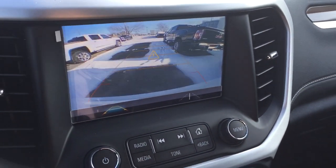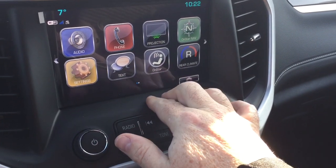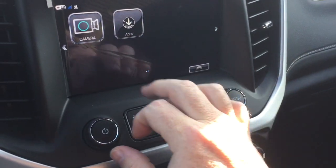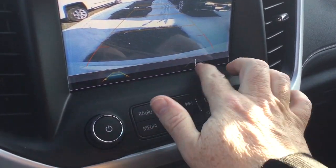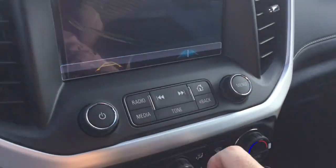Full color rear backup camera with trajectory, SMS text messaging, the full range of OnStar services including Wi-Fi hotspot. The camera will operate at low speeds — it's got trajectory and also a trailer hookup view, which makes life easier for you.